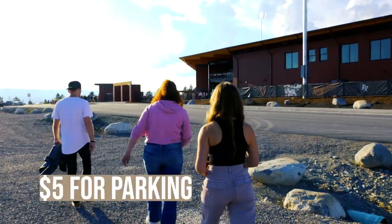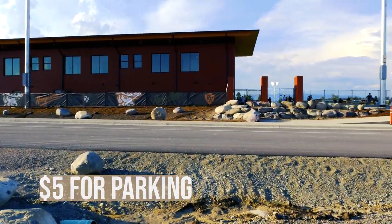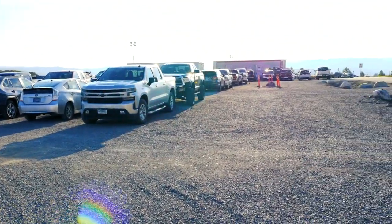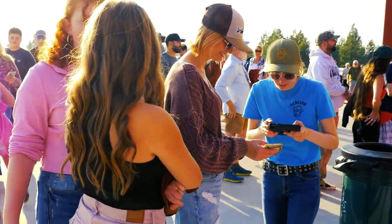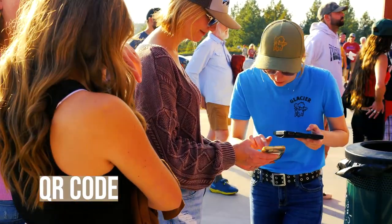Do remember $5 for parking — it doesn't say this when you get your tickets, but they do collect $5 cash upon entry. Unless you're super late, then you probably won't need to pay it. If you purchased your ticket online, you should have a QR code you can just pull up on your phone and they can scan it as you enter.